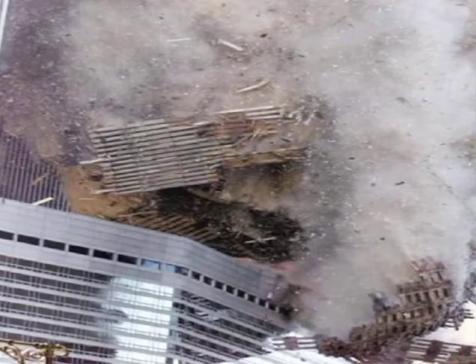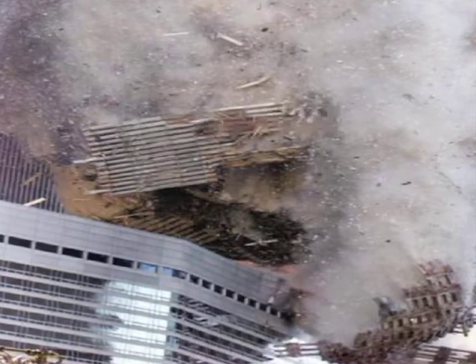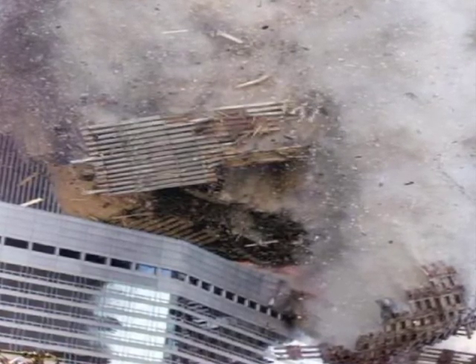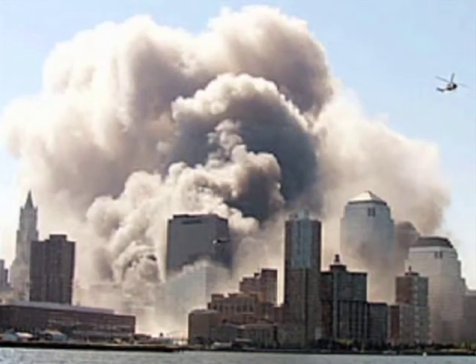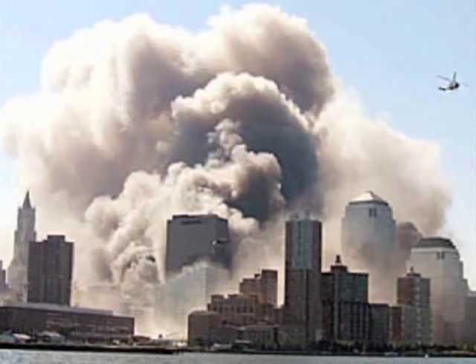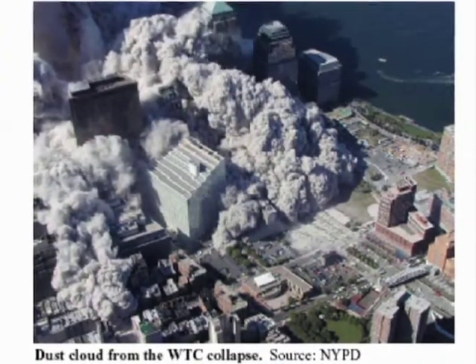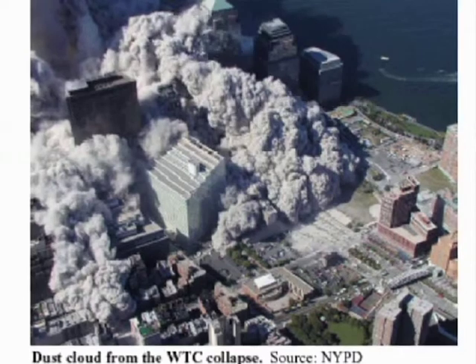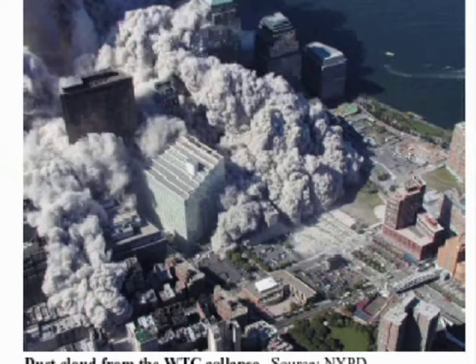The collapse also pulverized everything else, including all the construction materials present in those buildings. Anyone who was down at that pile knows that you couldn't see an intact desk, an intact computer, an intact telephone — everything was reduced to relatively small rubble. This shows just how much of an explosive cloud of dust that generated, and how extensively that cloud spread throughout all of lower Manhattan, eventually rising up and being carried by prevailing winds over Brooklyn, Staten Island, and towards New Jersey.